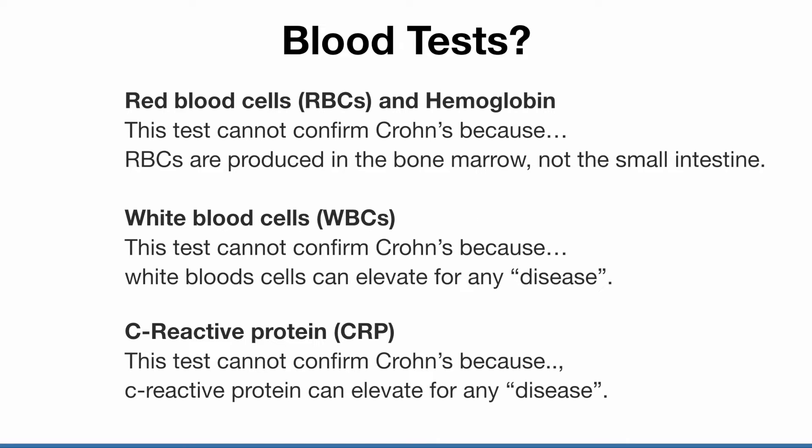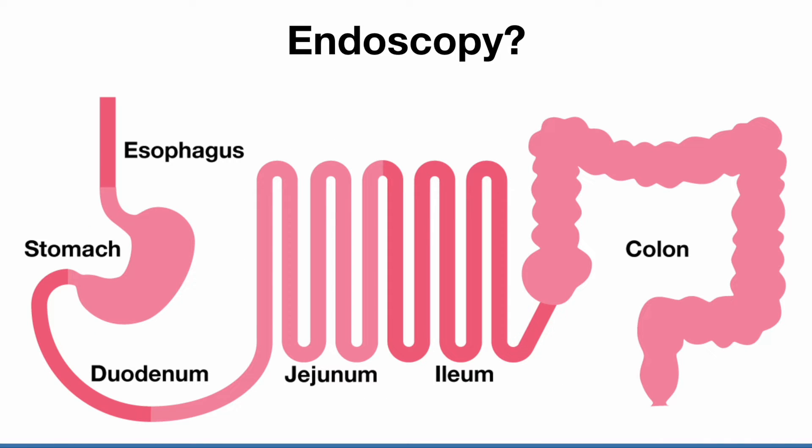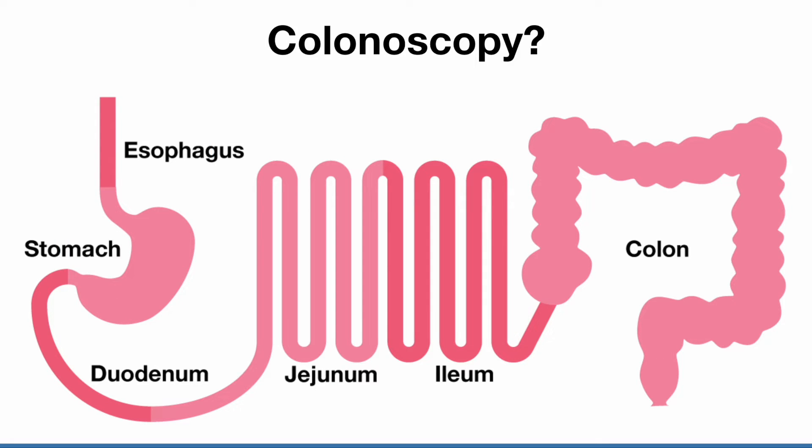Blood tests cannot confirm inflammation in the last part of the small intestine because these numbers can come from any inflamed part of the body. Stool tests cannot confirm Crohn's disease because these numbers can come from any part of the digestive system. An endoscopy only sees the esophagus and the stomach, so it cannot confirm inflammation in the last part of the small intestine.